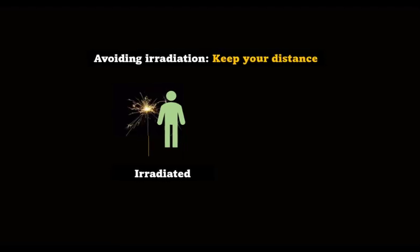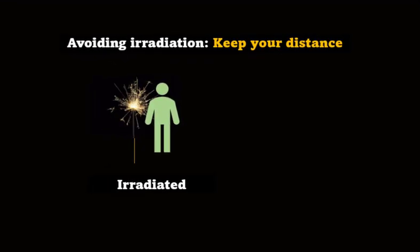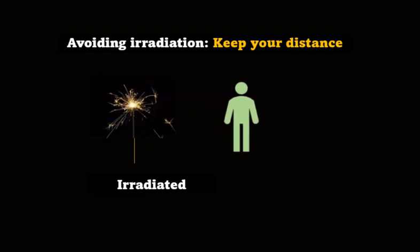If we want to avoid irradiation from an external source, there are some simple things we can do. First, just keep away from the source. Alpha can't go more than a few centimetres through air. Beta, only a metre or so. And gamma spreads out like light, as the square of the distance — so it's 100 times dimmer at 10 metres than it is at 1 metre.